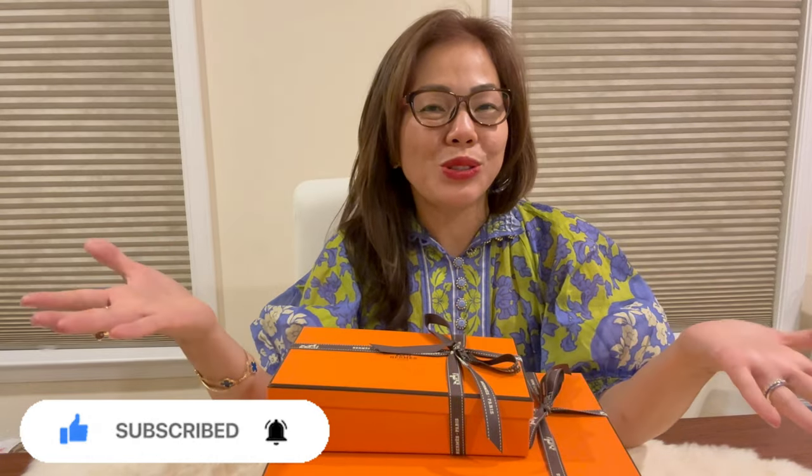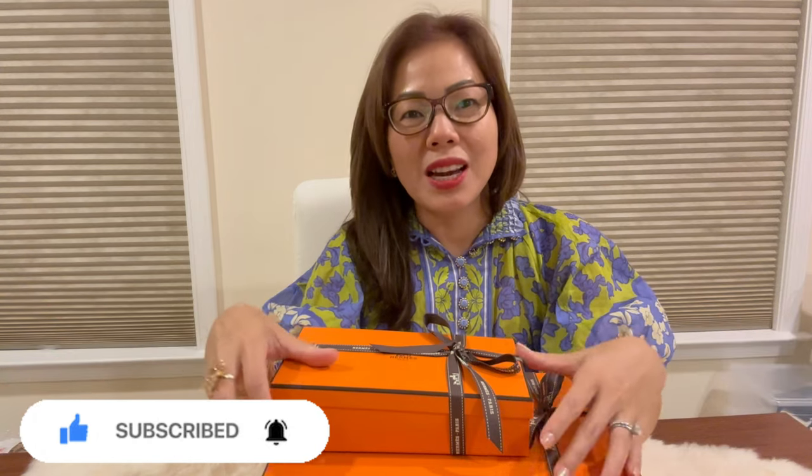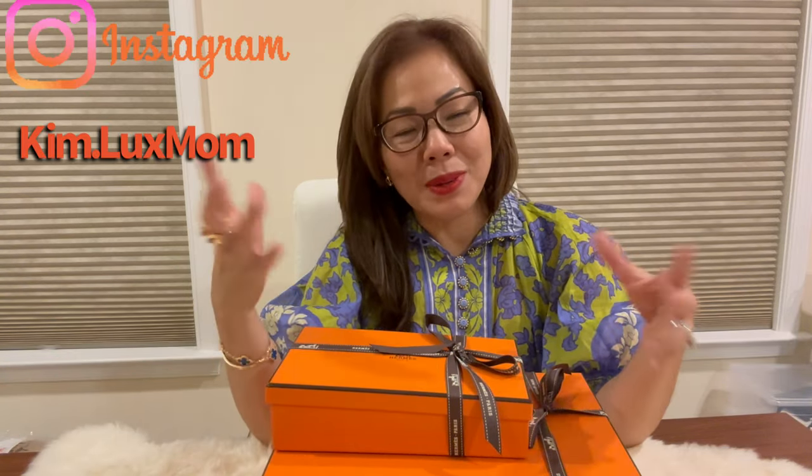Hey guys, old friends and new friends, welcome back to my channel! For those who don't know me, my name is Kim and I have this little YouTube family where I share my hobbies — unboxing all the luxury designer items, especially handbags. I am a handbag addict and I also love jewelry, so I do this to share with you guys who also enjoy the luxury world — all those big things, small things, cute things, pretty things.